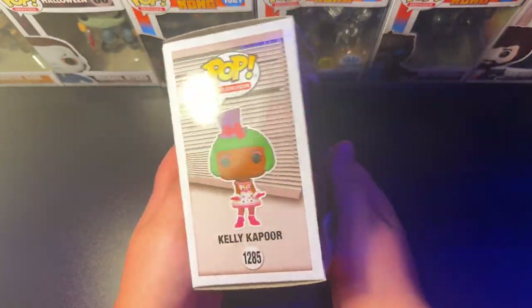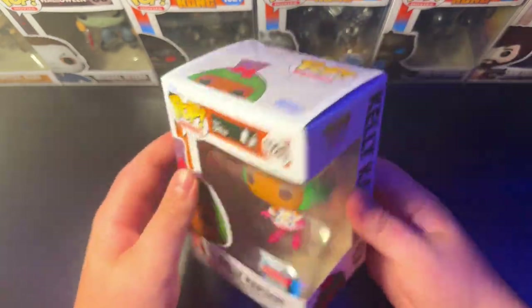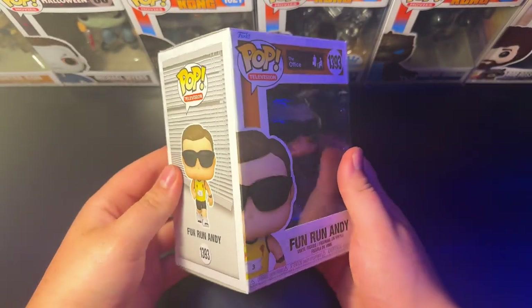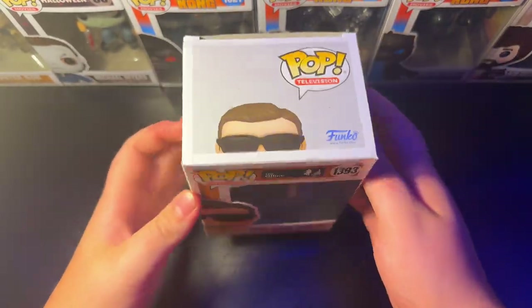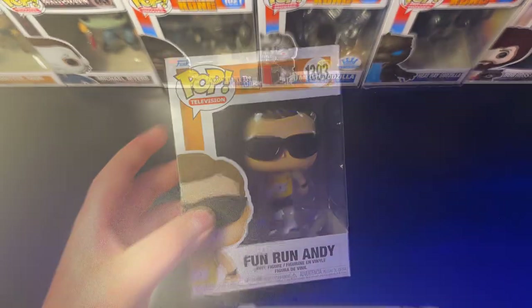We got the 1285 New York Comic Con 2022 Kelly Kapoor Halloween special. Pretty cool Funko Pop, gotta have her. And next, we got the 1393 Fun Run Andy office Funko Pop — very cool. As you can see, he's got his chafed nipples and all. Gotta have Andy.